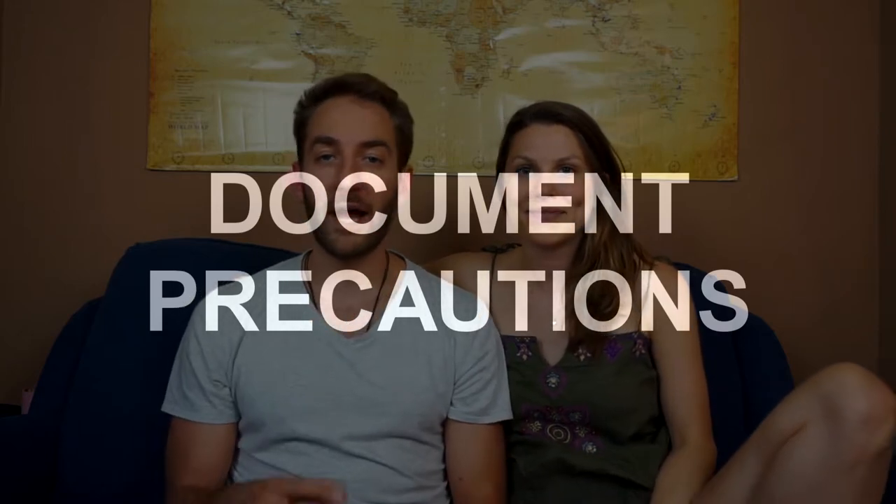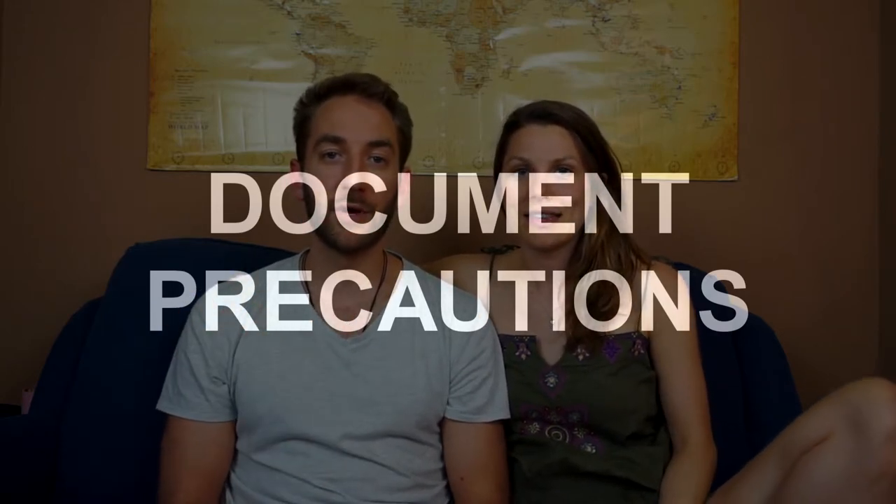Another precaution for our passports, credit cards, debit cards, and any identification — we're going to take a photocopy and scan of everything, make a digital copy, send it to ourselves by email, print a copy and slide it somewhere hidden in our bag in case we need to access the numbers. We're also going to send it to our parents or a family member back home so that if we can't access those first two, they can send it to us by email or give us the information over the phone.